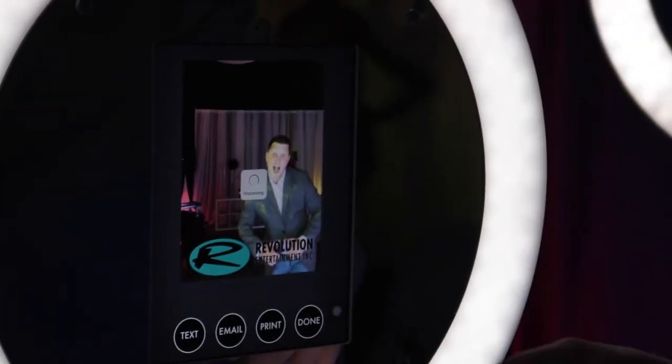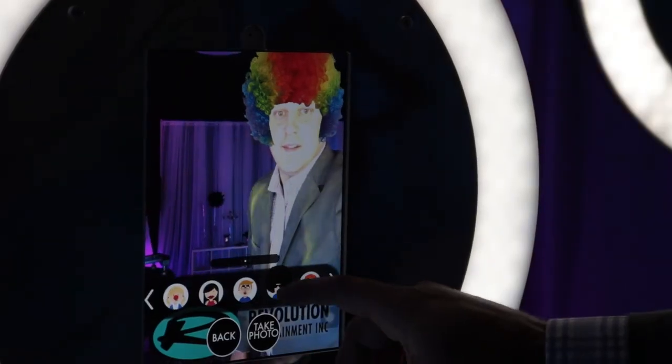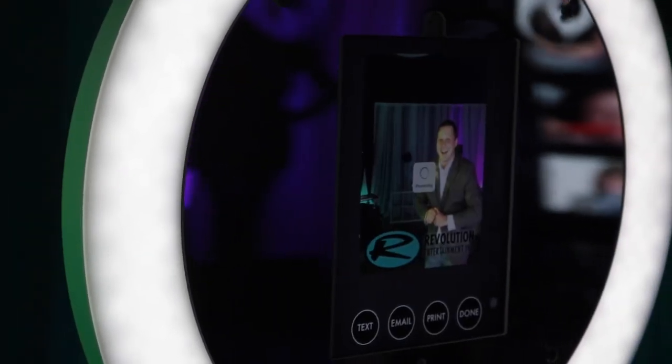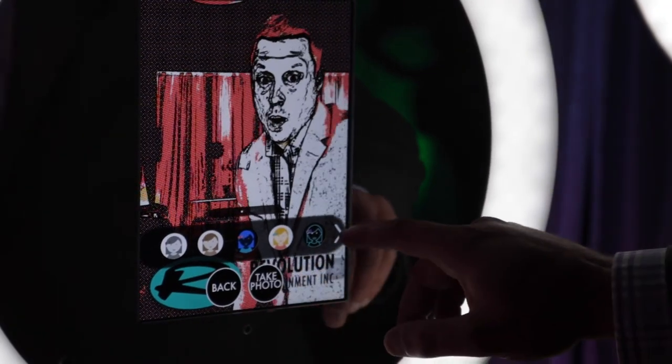These boosts can be customized and branded if it's for a corporate event, and we have lots of different styles of them. The customer will also get a digital Dropbox link of all the pictures, GIFs, boomerangs — everything people did — which you can take and do whatever you want with.